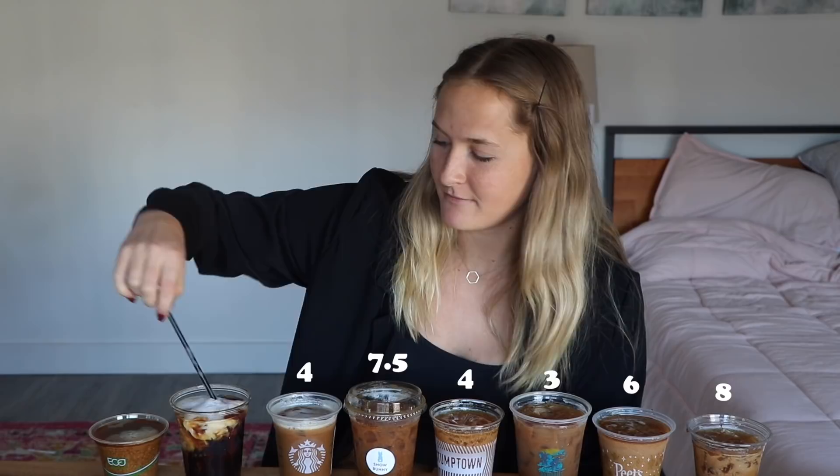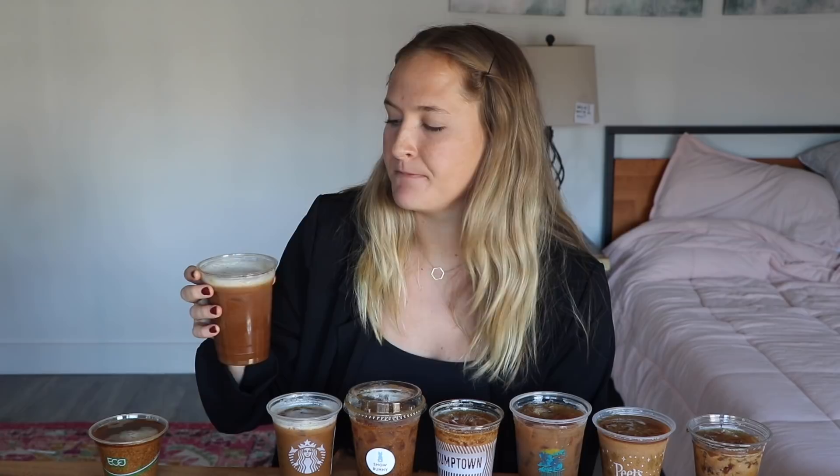La Perlita, the flash brew — come on, don't let me down. Unique. I'm repeating that this is unique. Definitely tastes like florally, woody, earthy tones. Tastes like a juice. Seven out of ten. If you want a different experience, get the flash brew from La Perlita.